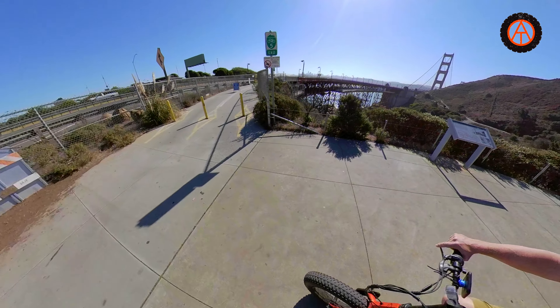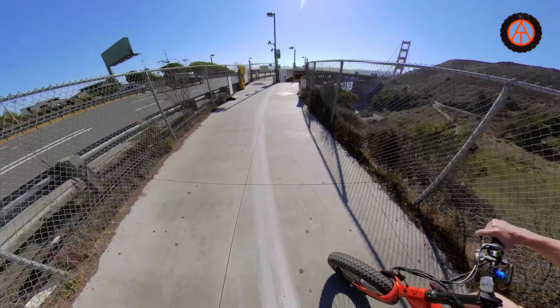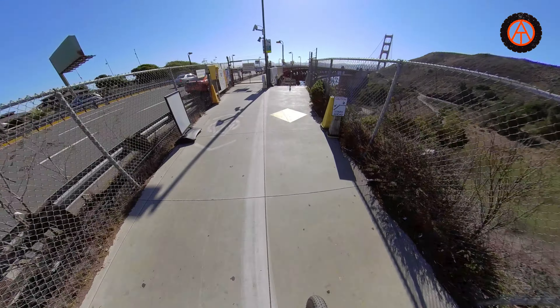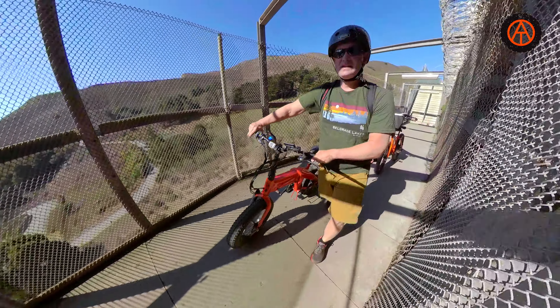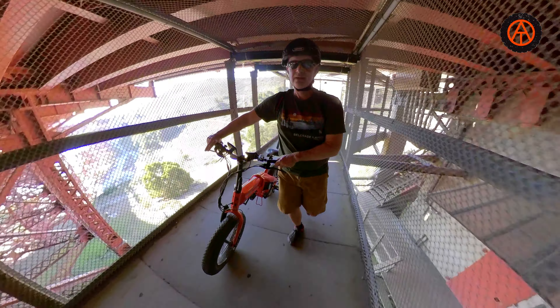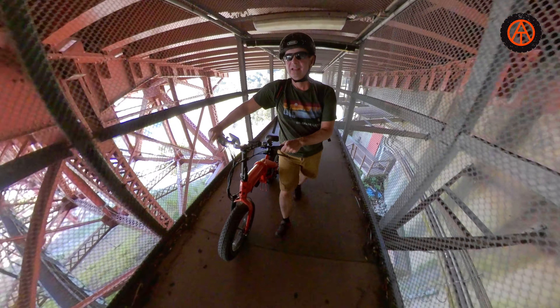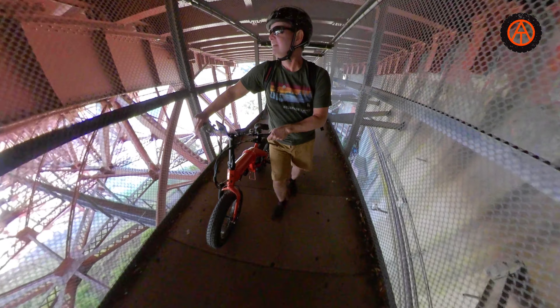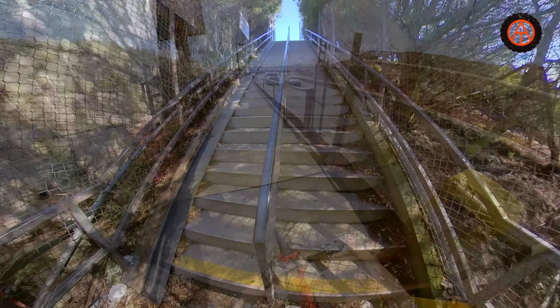When you get up to the top, it depends on the time of day what access they're allowing. A lot of times the west side of the bridge is bikes only, but today we had to cross over — actually under — the bridge. There is a walkway to do that, and it's very loud under here with a lot of traffic overhead. When you get to the end of the walkway there are stairs, and with electric bikes being a bit heavier, on the left-hand side there's a little ramp so you put your wheel on that and walk up the steps.